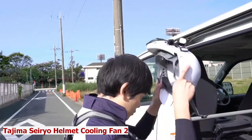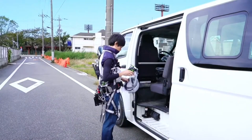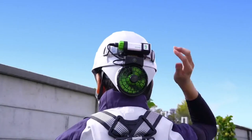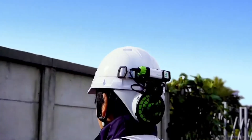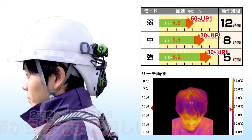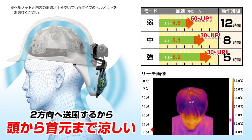Tajima Serio Helmet Cooling Fan 2. Working in the heat can be tough — you have to sweat, strain, and risk your health. Meet Tajima Serio Helmet, the device that cools your head and neck. This invention uses a powerful fan that blows air through a silicone funnel. It reduces the temperature and humidity under your helmet by up to 10 degrees Celsius and 40% respectively. You can choose from 3 wind speeds and 2 wind directions to suit your preference.